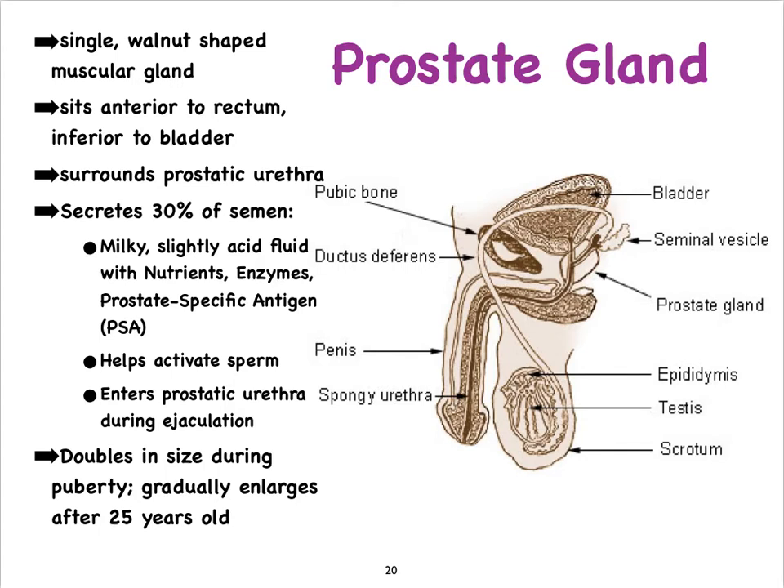The prostate produces about one-third of the seminal fluid. It produces a milky, slightly acidic secretion that is rich in nutrients and enzymes that activate and help sperm swim. It also produces prostate-specific antigen, or PSA. Men — particularly in their 50s and beyond — need their PSA levels checked, especially when a rectal exam reveals that the prostate is too large, lumpy, or otherwise abnormal.